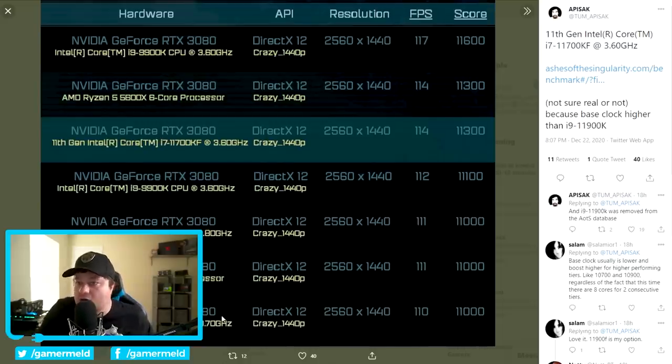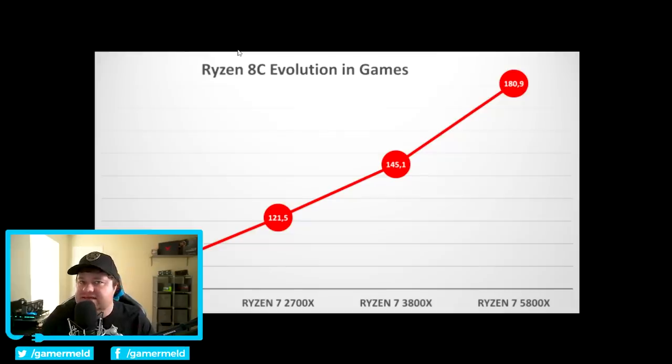That's not bad at all. Of course, this is Ashes of the Singularity, so I wouldn't get too excited based on this, just because it isn't the greatest CPU benchmark. We can actually see that the 9900K ends up doing better, though it's likely an overclocked CPU. With that said, AMD hasn't been standing still either, and when we look at some new graphs, we can see just how much of a difference things have come.